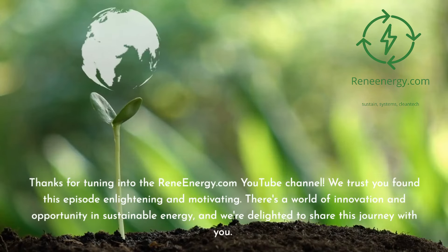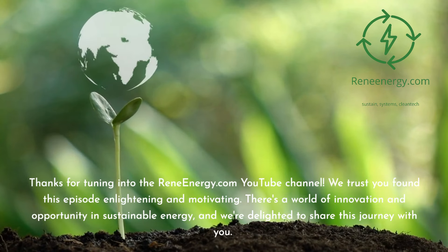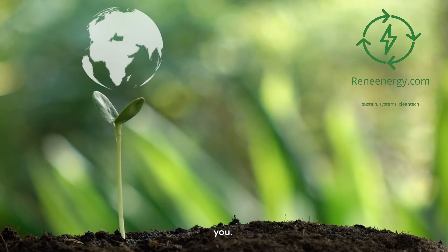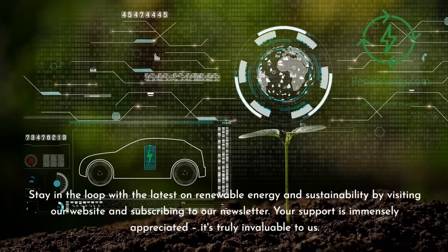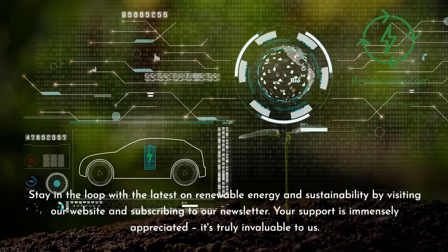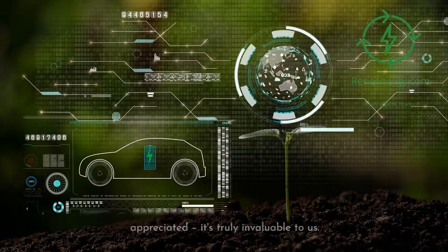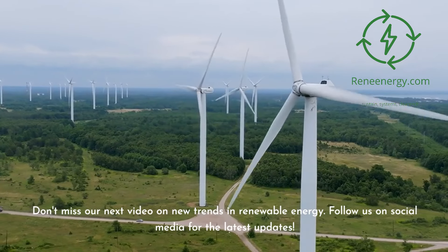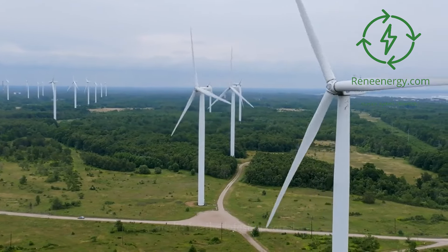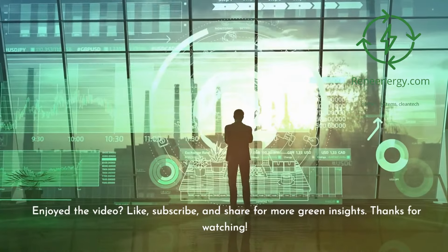Thanks for tuning in to the ReneEnergy.com YouTube channel. We trust you found this episode enlightening and motivating. There's a world of innovation and opportunity in sustainable energy, and we're delighted to share this journey with you. Stay in the loop with the latest on renewable energy and sustainability by visiting our website and subscribing to our newsletter. Your support is immensely appreciated — don't miss our next video on new trends in renewable energy. Follow us on social media for the latest updates. If you enjoyed the video, like, subscribe, and share for more green insights. Thanks for watching.